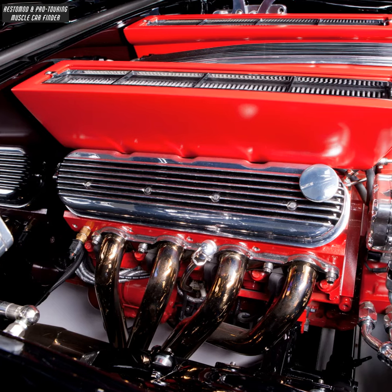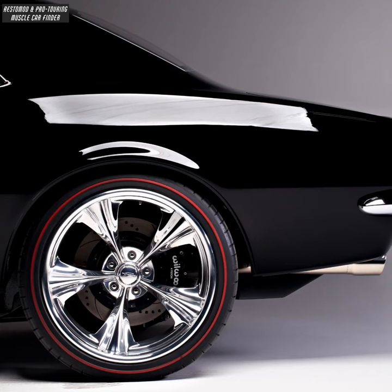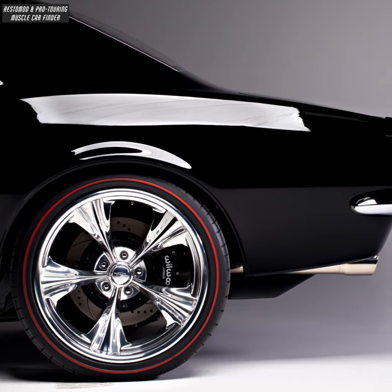Electric power brake booster, custom valve covers, and custom radiator core support cover. Billet Specialties Stiletto wheels — 19 inch front and 20 inch rear — with Michelin Pilot Super Sport tires.